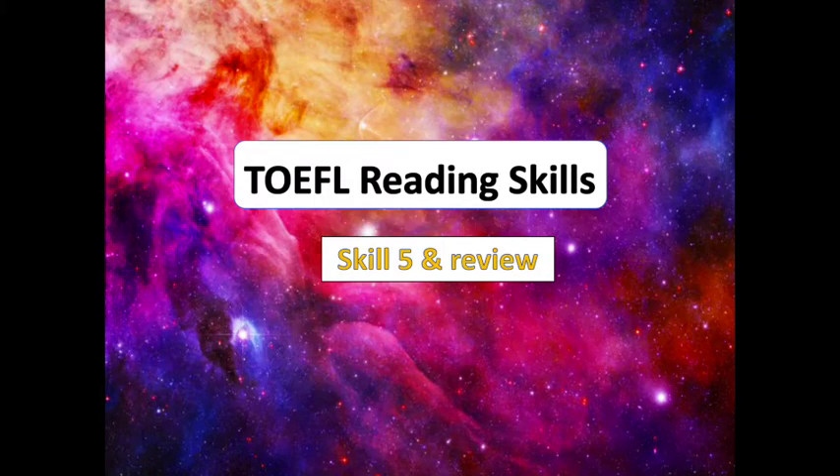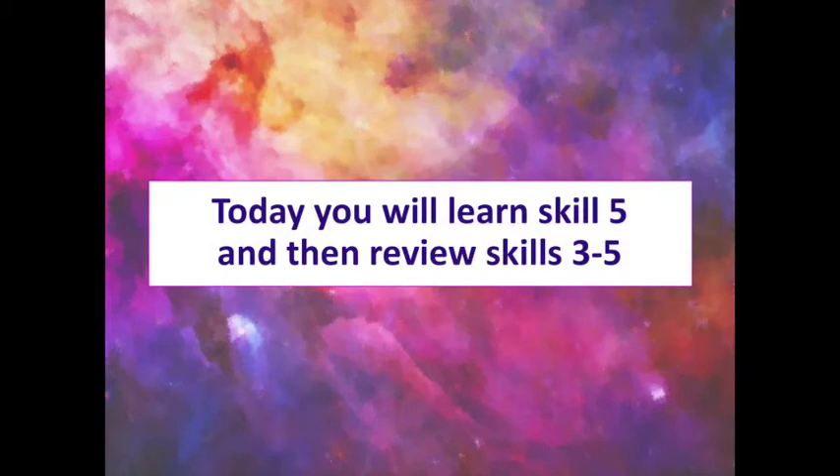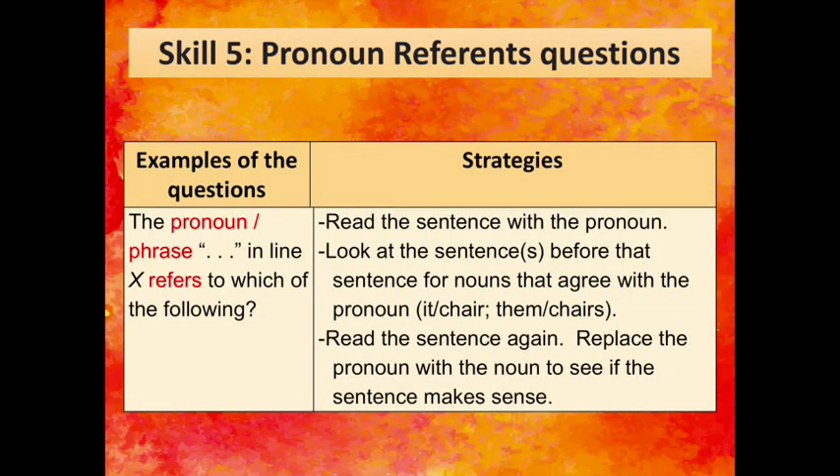Hello TOEFL students! Today you will learn about Skill 5, and then we will review Skills 3, 4, and 5. Skill 5 covers pronoun reference questions, and these questions all look very similar. They look like this: 'The pronoun in phrase something or in line X refers to which of the following?' So when you see a question like this, you should follow the strategies for Skill 5.